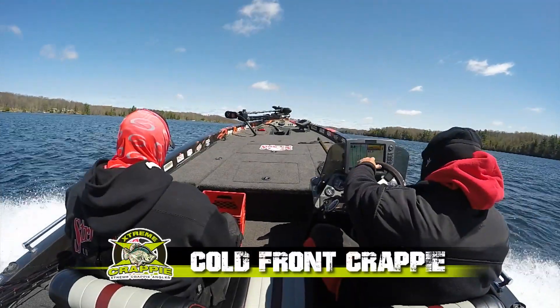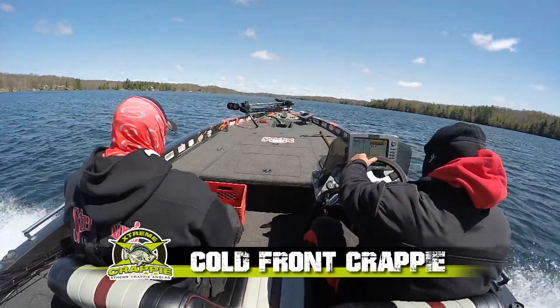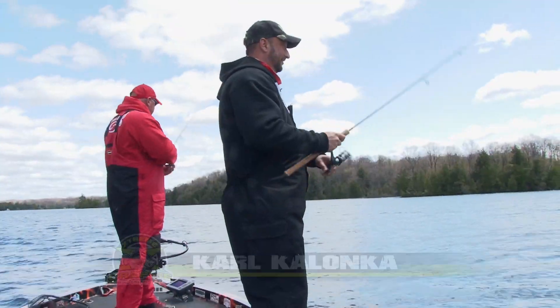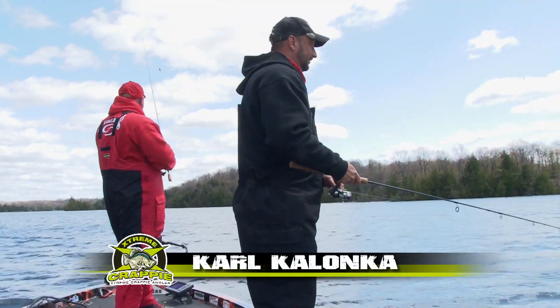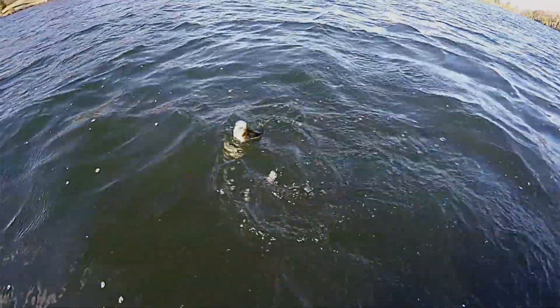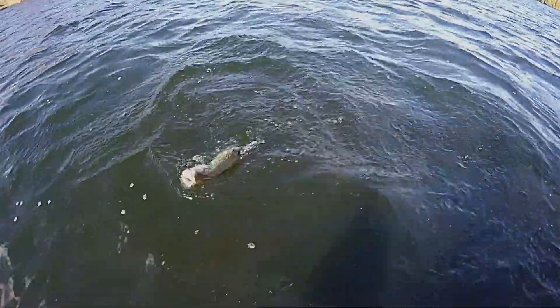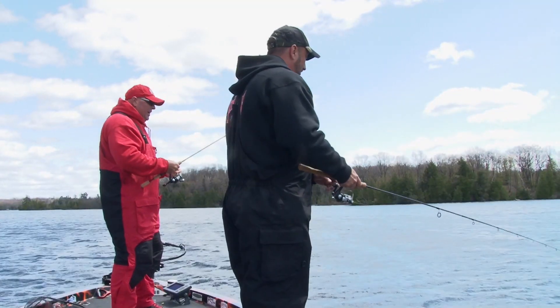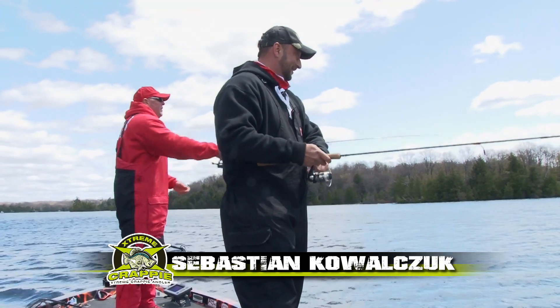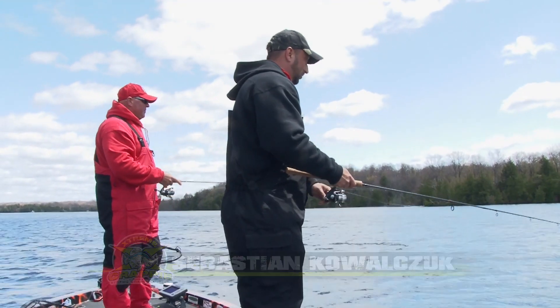Crappie fishing — you feel like you're a kid again. It tastes great, so plentiful, and they're still biting in the wind. Not just any wind — a nice cold north wind. Yeah, this feels like October.